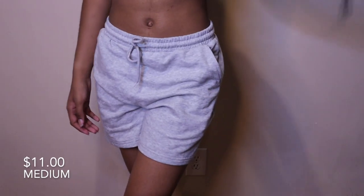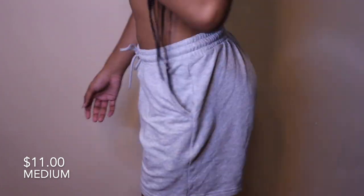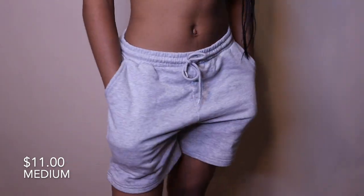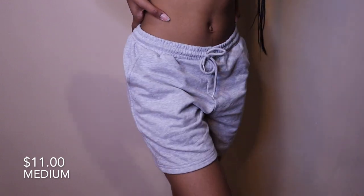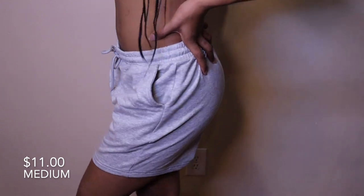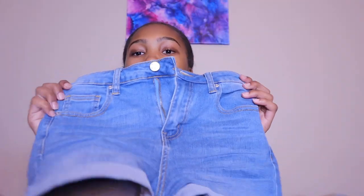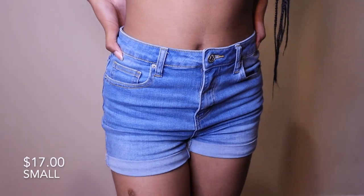Next are these drawstring gray sweat shorts. I love these — they are so comfortable. I love that they're drawstring, the waist is great, not too thin and not too thick, they're soft. I need to go order these in different colors ASAP.